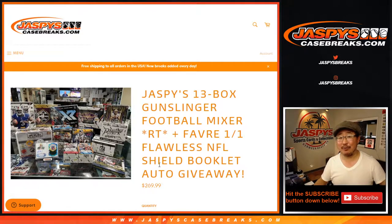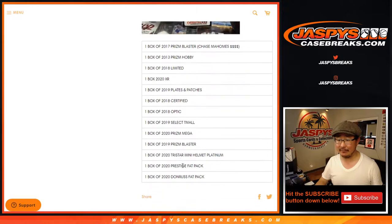Hi everyone, Joe from Jazby's Casebreaks.com. Forgot to do the recap video, so here it is in a separate one. This is a recap for the Jazby's 13-box Gunslinger football mixer. A lot of great stuff here.